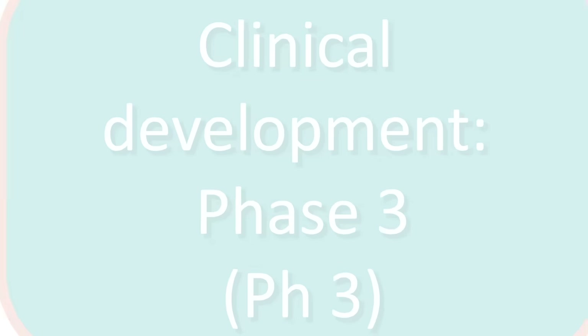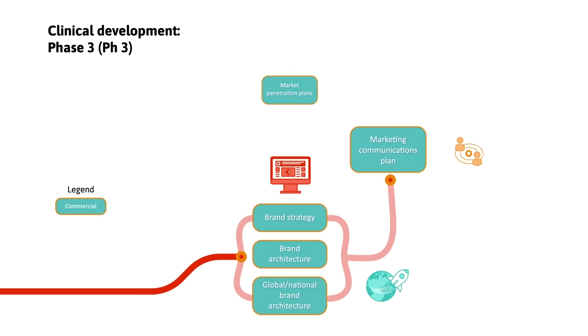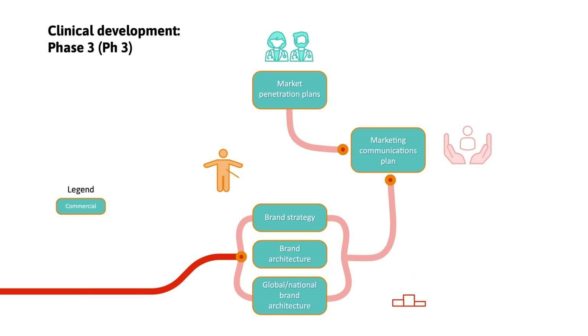During Phase 3, we create innovative brand strategies and marketing communications. We gain insights from customers to ensure communications resonate, and the product meets their needs to ensure a seamless transition from trial to market entry.